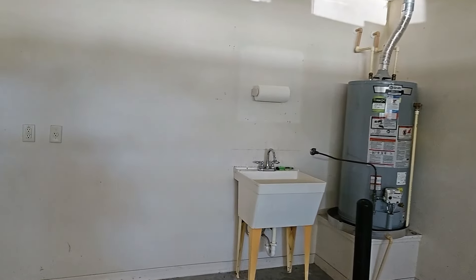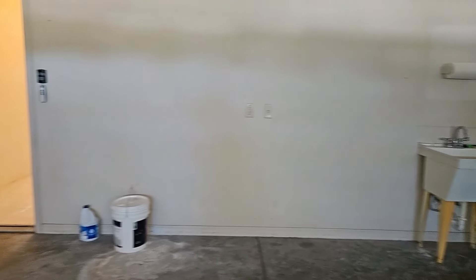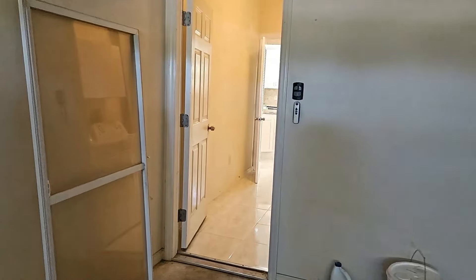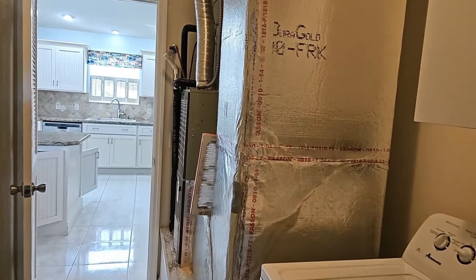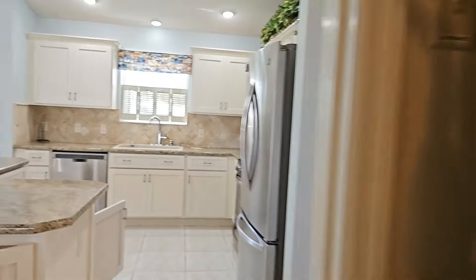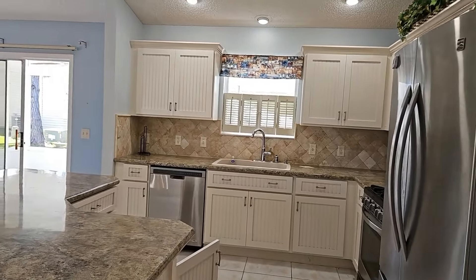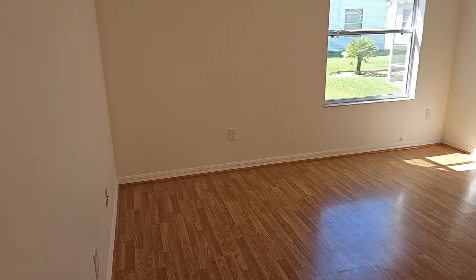This is a two car garage. The garage door does have windows in it. This home does have a water softener in it as well — right there is the water softener. That is your water heater in the corner. It does have a sink as well. Now let's take a walk into the primary bedroom area.